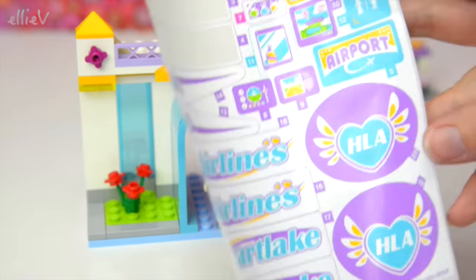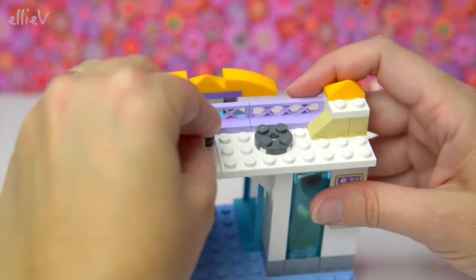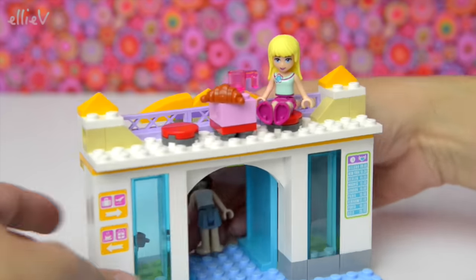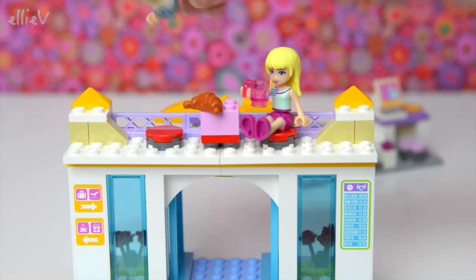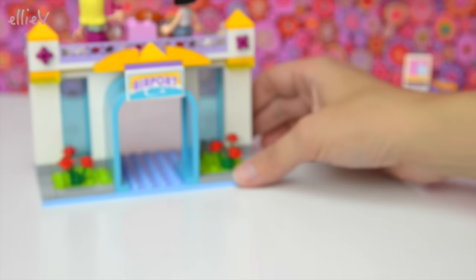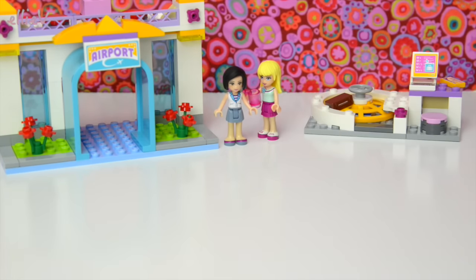Both sides of the airport have got a little café area at the top — a little eating and resting area. Stephanie's going to try this out: there's a cup and a croissant, and they're going to have a little snack before they board the plane. Poor Sandra just fell over the back, but she's okay! Let's move all of these out of the way and build the second side of the airport — here we go, bag two.